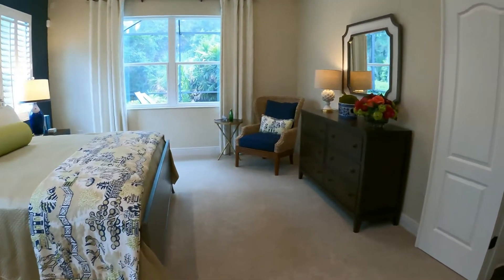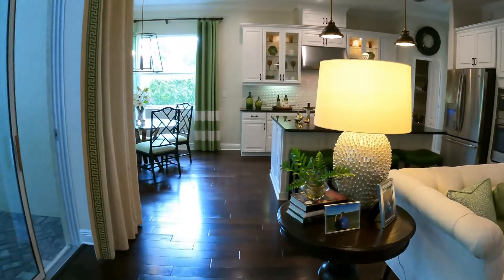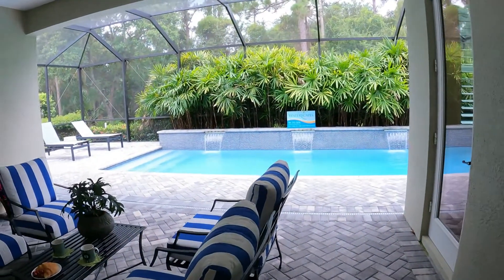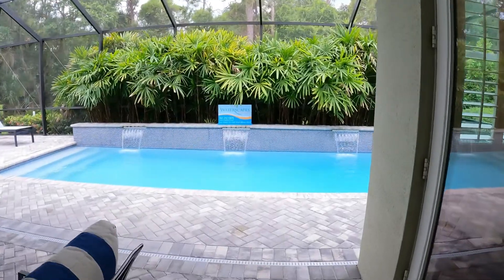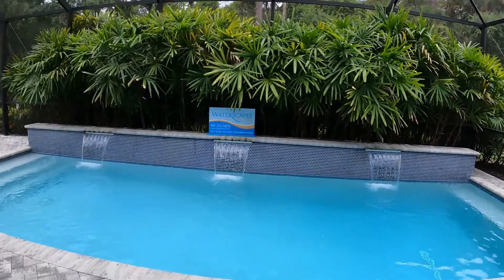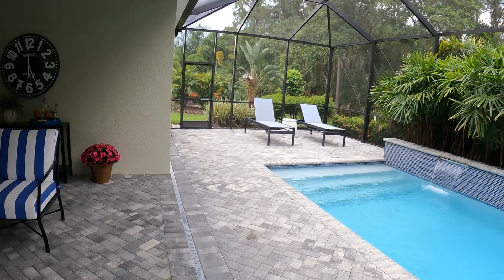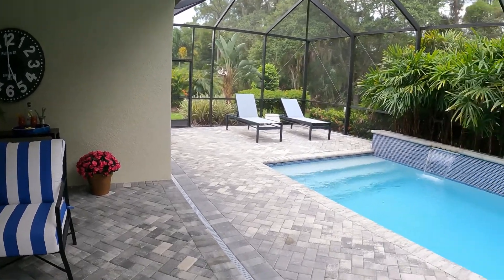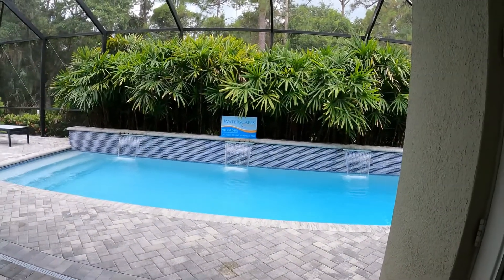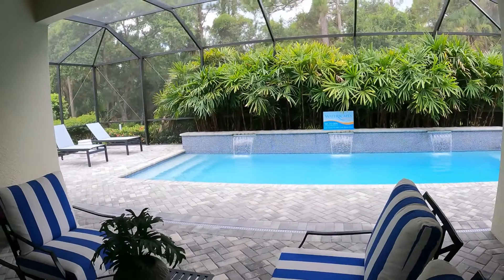Back out to the master entry. Let's go take a look at this beautiful lanai area that has a nice waterfall feature to give you that soothing, relaxing sound. Now this pool is obviously an option, but it does allow the lanai to be extended. Neal has their own pool company called Waterscapes Pool, and this is what For the Living is all about.